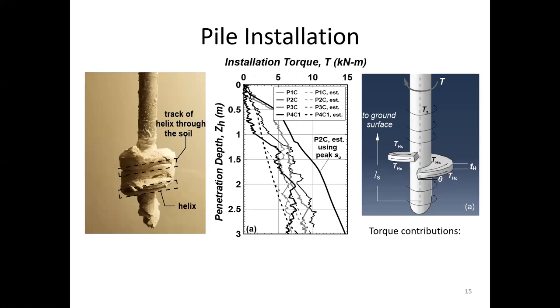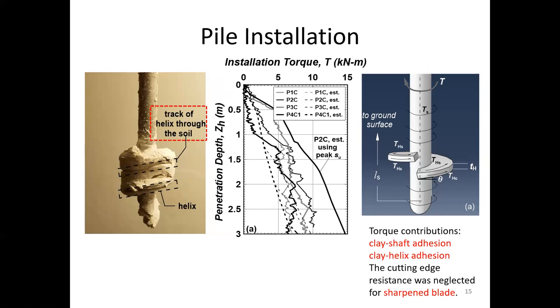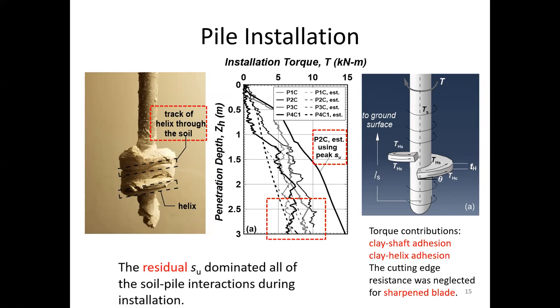During pile installation, the helical plate cuts through the soil. The torque resistance is contributed by the clay shaft adhesion and the clay helix adhesion. The cutting edge normal resistance is neglected since the blades of the helical plates were sharpened. In the industry, the clay-helix interaction for the leading helix is usually assumed to be controlled by the peak undrained shear strength, since it is cutting through intact soil. However, my torque measurements and calculations based on the residual shear strength show great agreement, while the calculation assuming peak undrained shear strength is 50% greater than the measurement. Therefore, I claim that the residual undrained shear strength dominated all clay-pile interactions during pile installation.